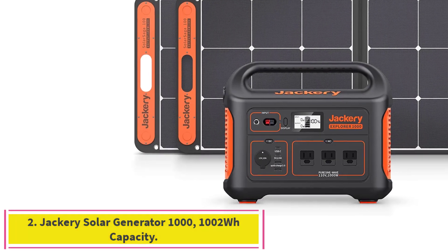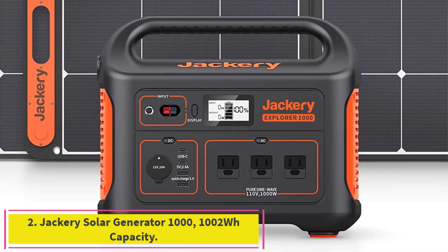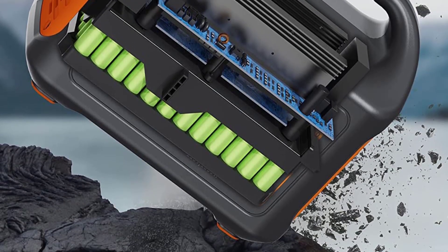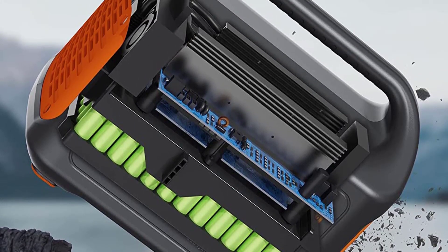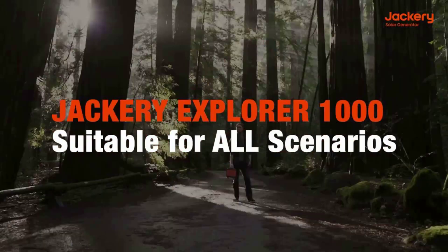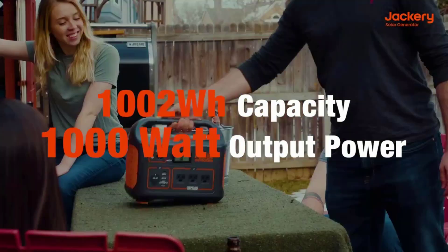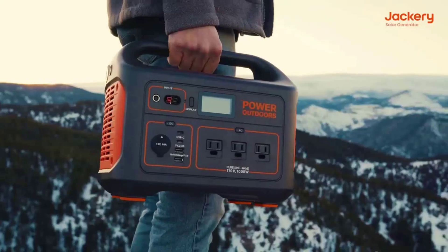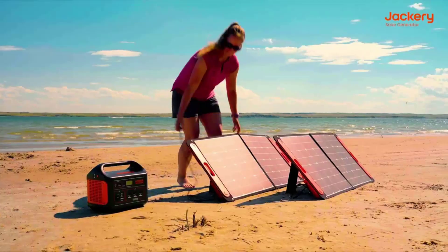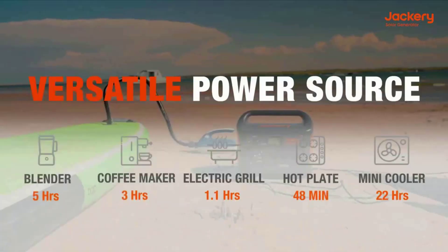Number 2: Jackery Solar Generator 1000, 1002WH capacity. Clean and unlimited solar energy — 100% green energy with a smart MPPT controller for optimal charging efficiency. The power station can be fully charged with two Jackery Solar Saga 100W solar panels within 6 hours, or only 5.5 hours via AC wall outlet charging. Ideal for camping or family emergency storage.